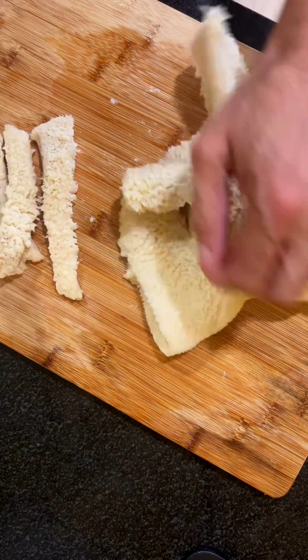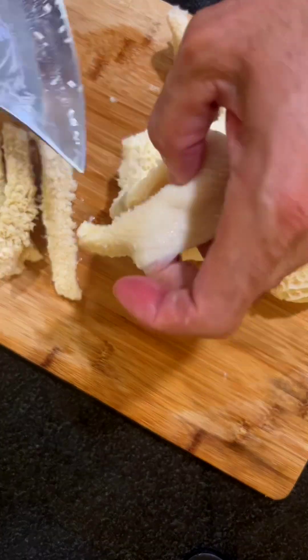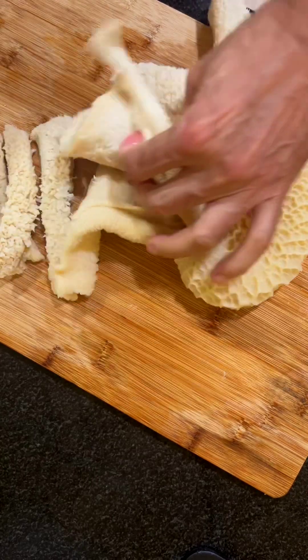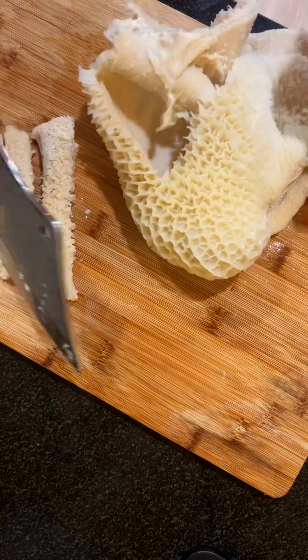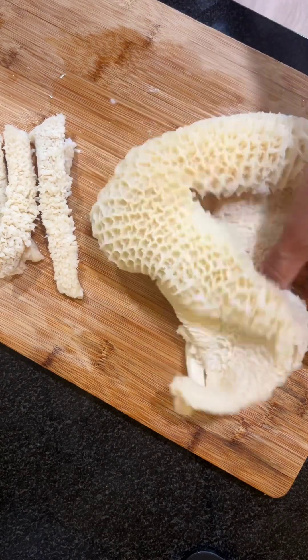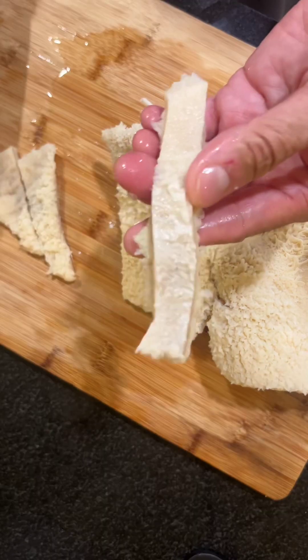There are several types of beef tripe, each from a different part of the cow's stomach, and they vary in texture and taste. Before you do anything with it, you will need to boil it for 20 minutes. Add 2 tablespoons of vinegar and salt to the water. Mine is already boiled and ready to be cut. I suggest you cut it into strips like this. You will need a pressure cooker to cook this.